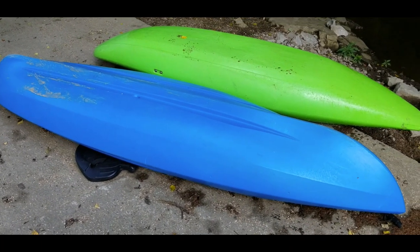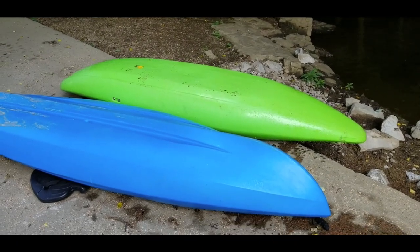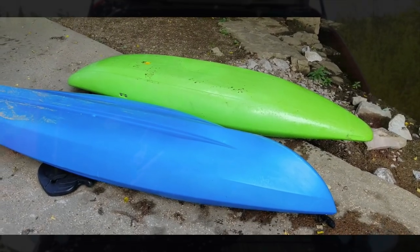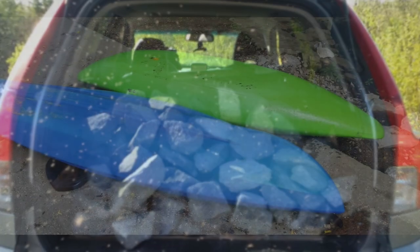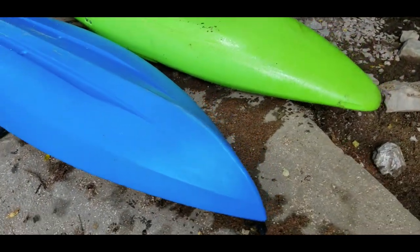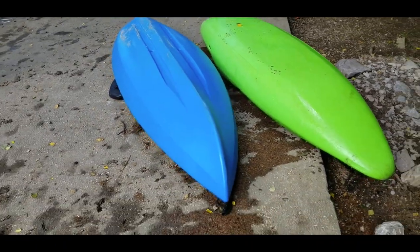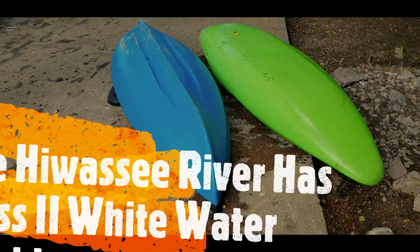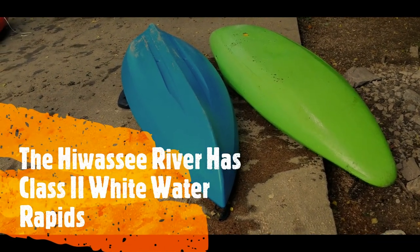We're looking at two different kayaks and just like vehicles, different kayaks have different purposes. You wouldn't want to haul a load of gravel in a Toyota Corolla. The one on the right is a whitewater boat and the one on the left is a boat that's more appropriate for a lake or still waters.